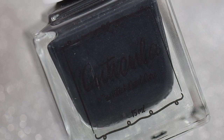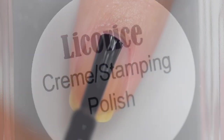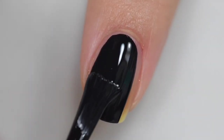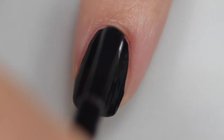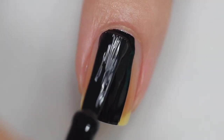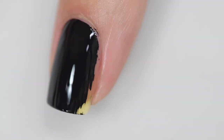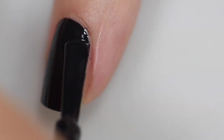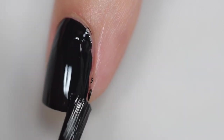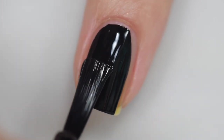Next up is another product from Cuticula — a Licorice Black stamping polish. This is a one-coat black cream that also stamps. It's wonderfully opaque. I have it shown in one coat on all four nails because I was so in love with the formula. It's buttery smooth — and I know that sounds cliché, but it's really applicable here. It goes on wonderfully, and even though it's very opaque, I don't have any staining when I use it.